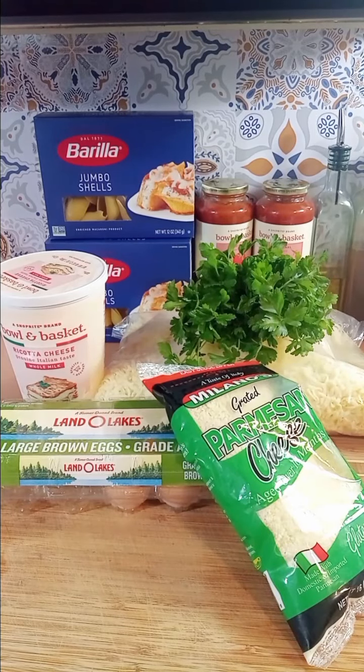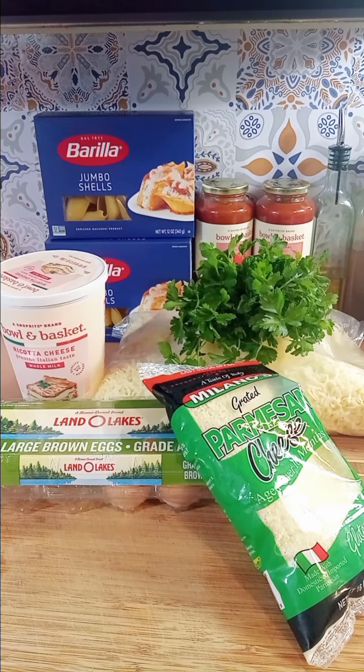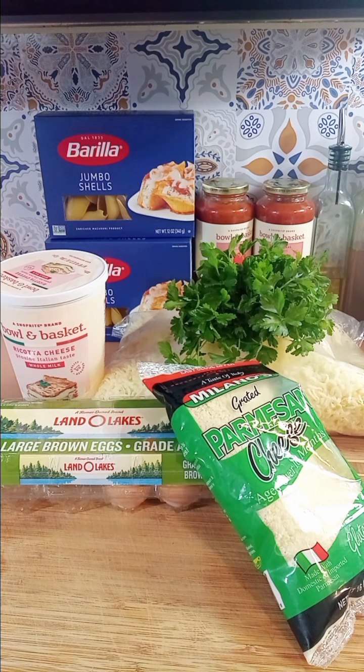Hey guys, so it's Christmas Eve and on Christmas Eve we get together with my husband's side of the family. What we do with that side of the family is, whenever we have a big gathering like this, we always do a potluck so that one person isn't burdened with cooking everything. The only thing we do is pick a theme — this year the theme is Italian — and then we all put together a menu over a group chat.